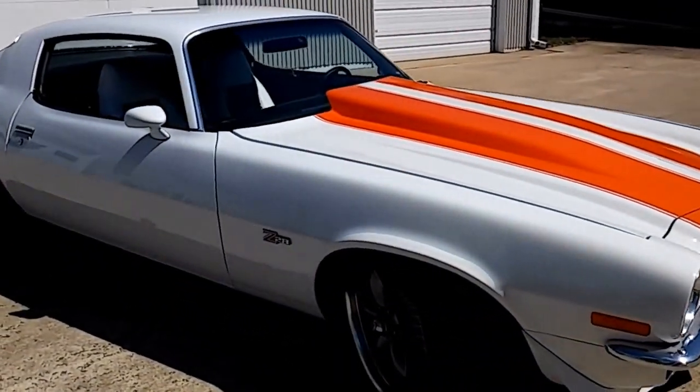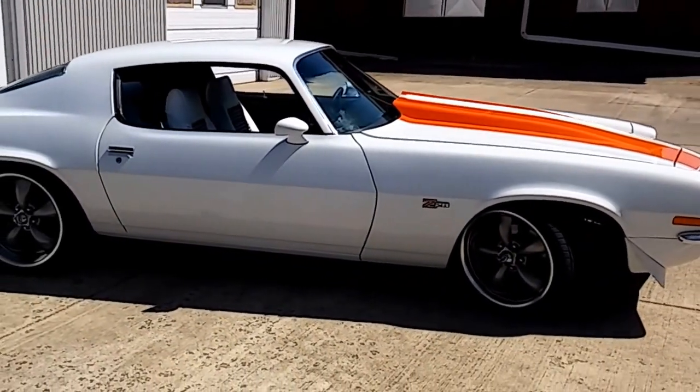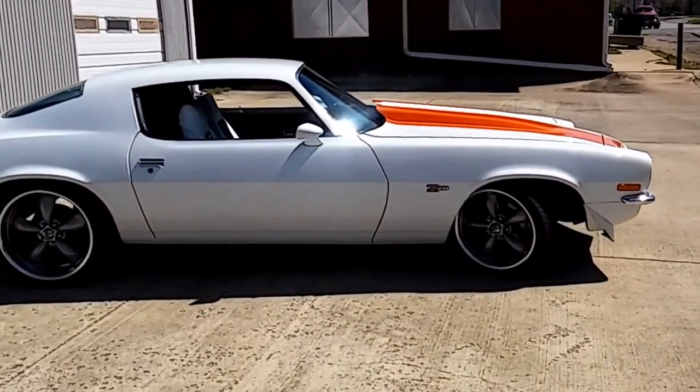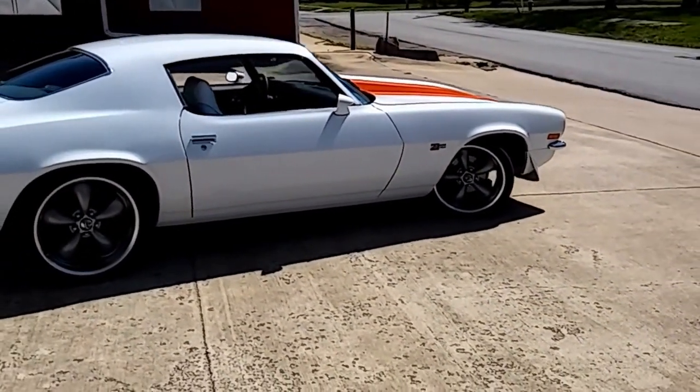This is an excellent car — you'll enjoy driving it. Call us at 913-461-4890. Look at the pictures and give us a call.